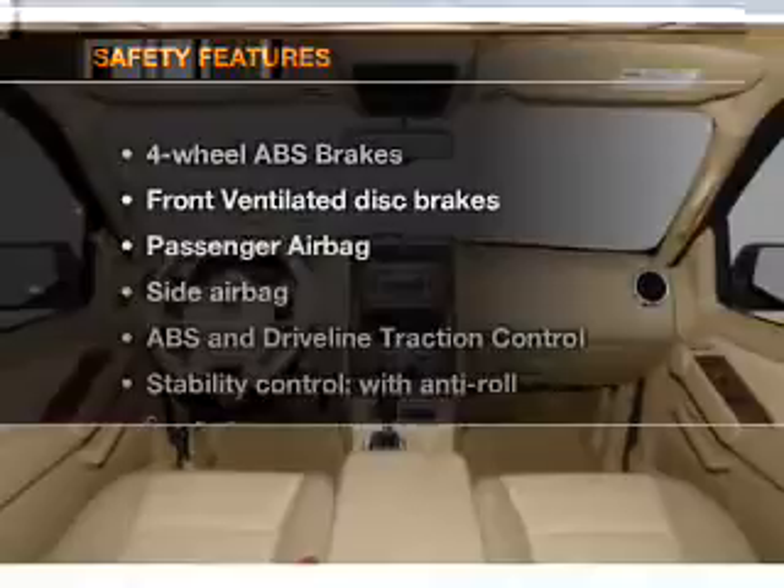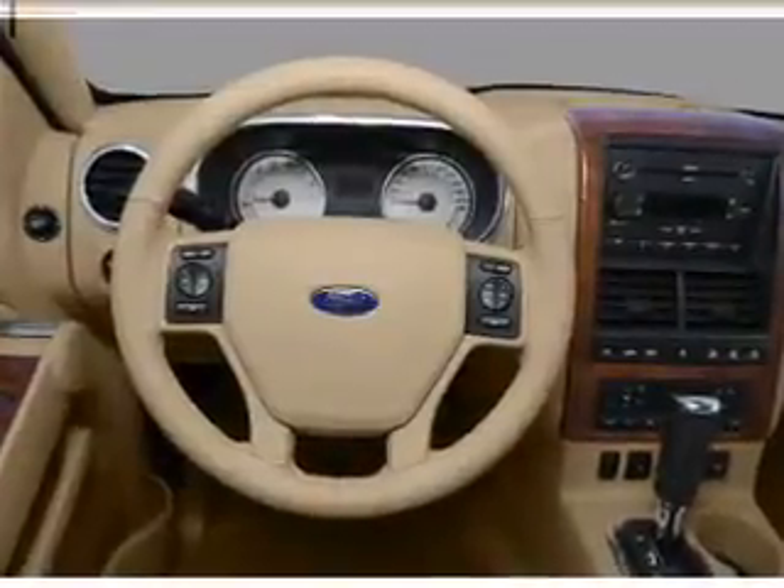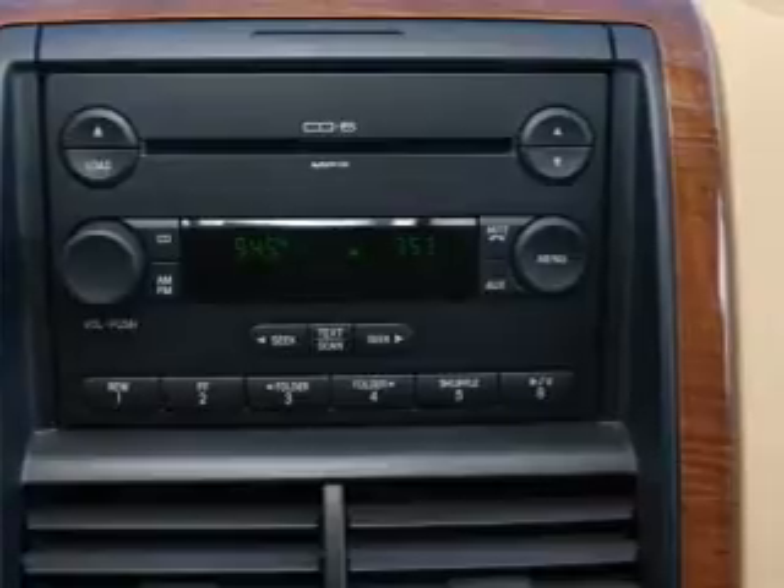If safety is a high priority, rest assured knowing that these top safety components are included: front ventilated disc brakes, passenger airbag, side airbag, stability control. Call today to schedule a test drive.